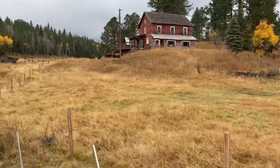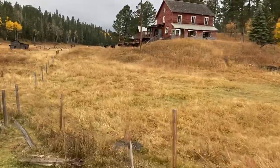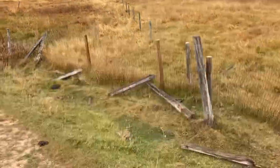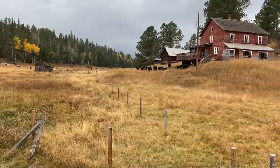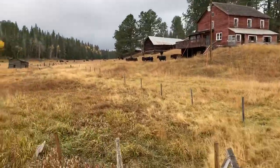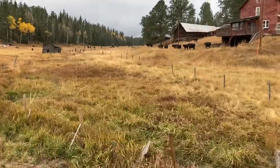This is what we call the Biscala ranch. Historically it was settled — I think by the Biscala family, who were either Finnish or Swedish. There's about 200 acres here, private ground right in the middle of our permit.